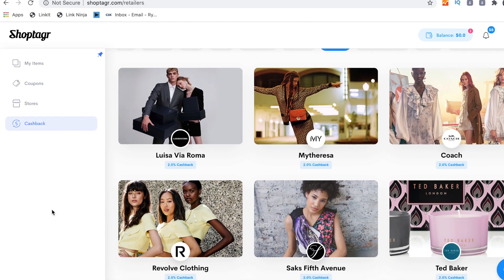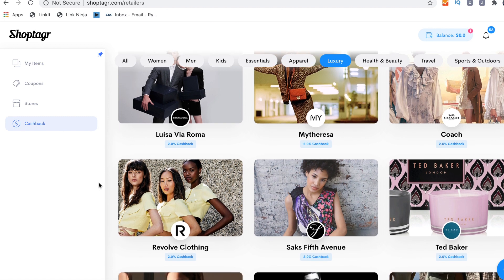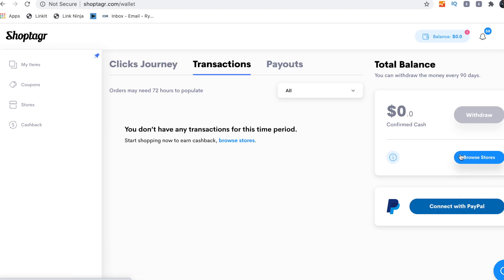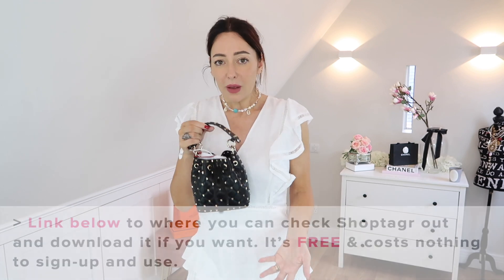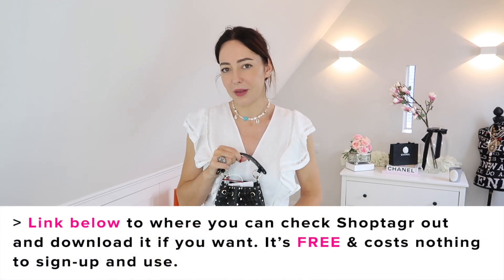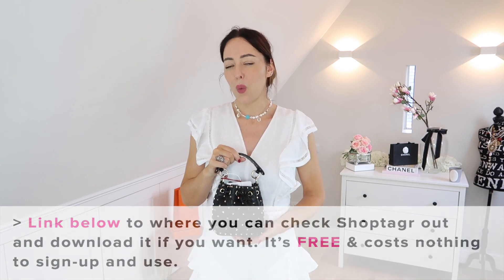They've also got a new cashback feature. If you go ahead and purchase things through the app, you can collect money — and it's not credits. You can actually transfer it into your PayPal account once you've got a nice amount going. That's how I ended up getting this bag, and because of the price, this is possibly one of the best bags I'm going to show you in this video.